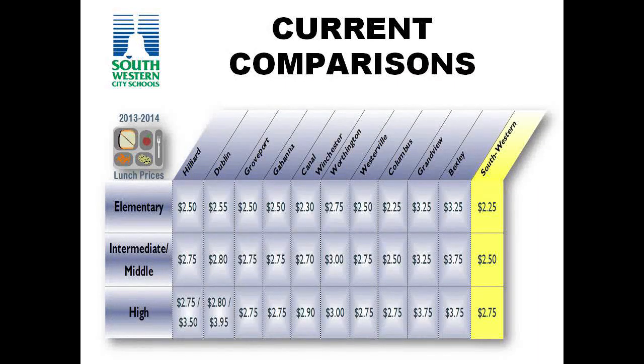Our operational efficiencies and increasing participation have helped to keep the cost of school meals relatively low. We've not had an increase in elementary pricing since 2006, and our last price increase in grades 5 through 12 was in 2007. We've been able to maintain school meal prices for seven years in the upper grades and eight years at the elementary level. When we compare our school meal pricing with districts around us, you can see that we're not higher than any of the districts, but we are at the same rate or lower.